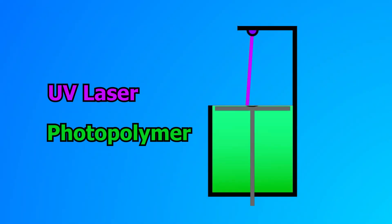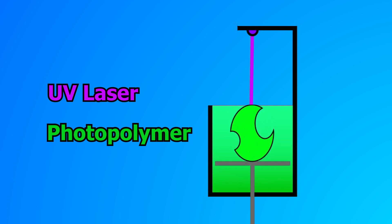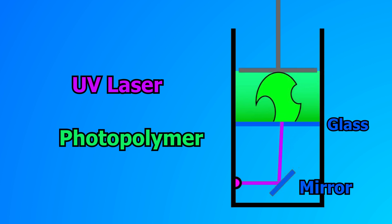Chuck's device uses a UV laser to draw a cross-section of the part into a vat of photopolymer. By drawing each cross-section of the part on top of the last, you end up with a completed part. This type of 3D printing is called SLA printing. A more recent configuration shines the laser through a pane of glass at the bottom of the vat of resin, pulling the part up as it prints.